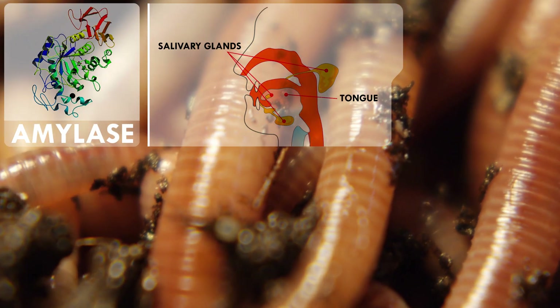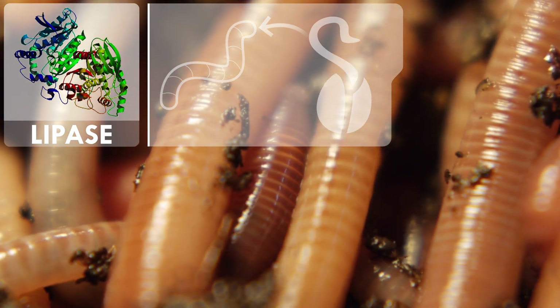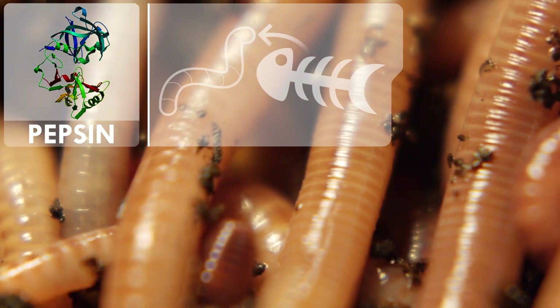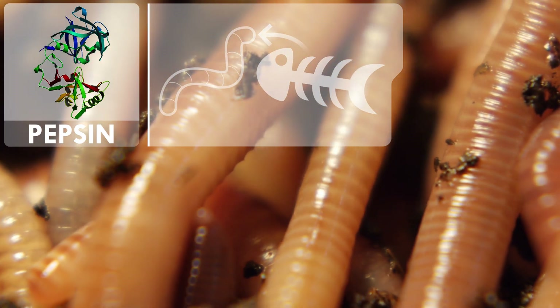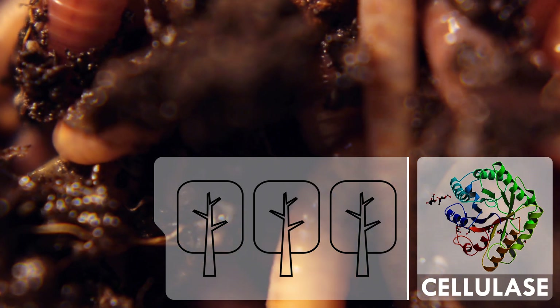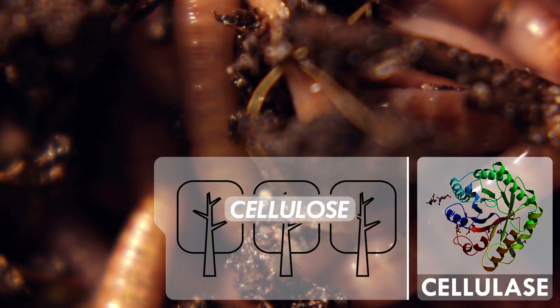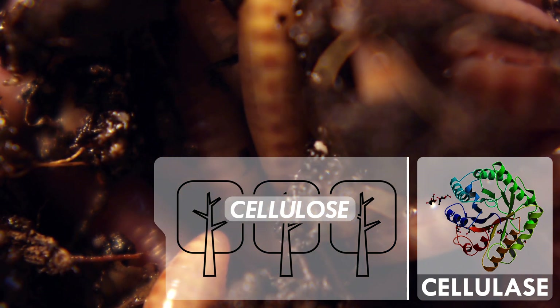We humans have three of these enzymes. Amylase in our saliva breaks down starches — worms just happen to keep their spit in their guts. Lipase breaks down fats so earthworms can digest plant oils. Then pepsin breaks down proteins to digest animal bits. But earthworms can make a dinner of all that vegetable-y fiber thanks to cellulase, which breaks down cellulose — the hard fiber that gives leaves structure and lets trees stand tall with wood and bark.